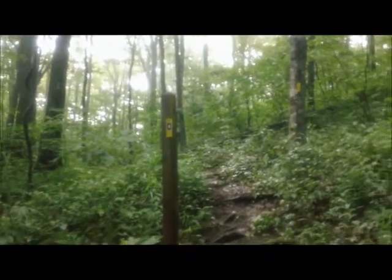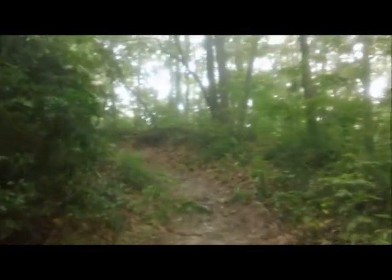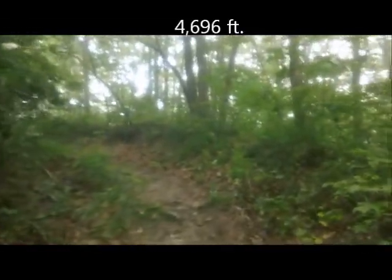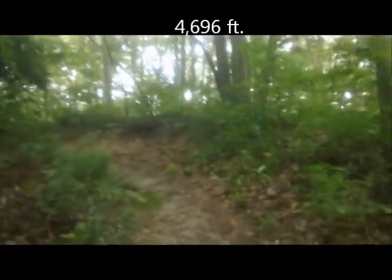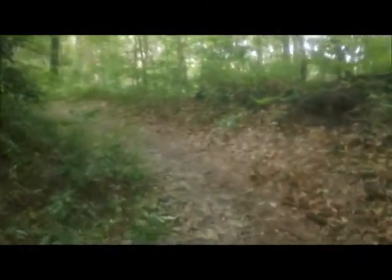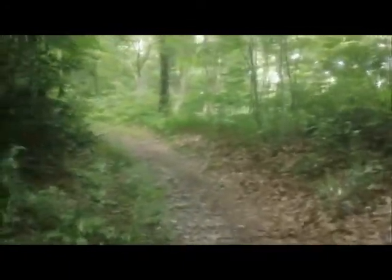We've now made it to the Barkham Trail intersection and we'll head southward toward Raven Bald. Raven Bald is in Georgia — it's the second highest peak in the state of Georgia at almost 4,700 feet, second only to Brasstown Bald. It's really just on the edge of Georgia; it's not far out of North Carolina when you're here.